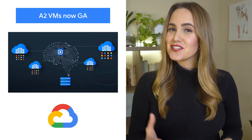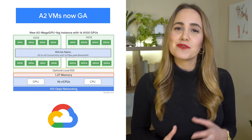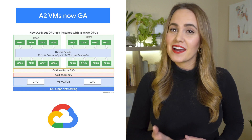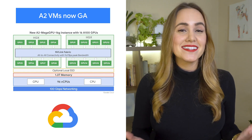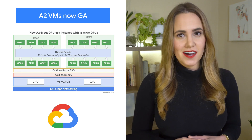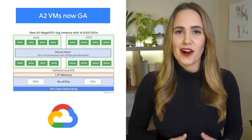We're excited to announce the general availability of A2 VMs based on the NVIDIA Ampere A1 Tensor Core GPUs in Compute Engine. This is going to enable customers around the world to run their NVIDIA CUDA-enabled ML and HPC scale-out and scale-up workloads more efficiently and at a lower cost. Check out the post for a full rundown of how our A2 VMs stand apart.